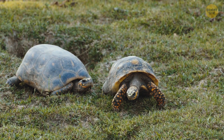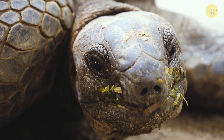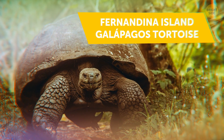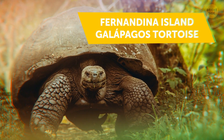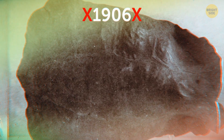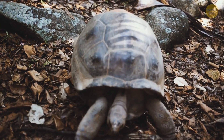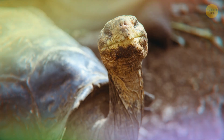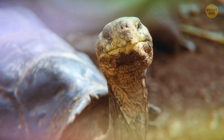Are you a fan of tortoises? You will be when you take a look at this huge beauty — it's called the Fernandina Island Galapagos tortoise. It hasn't been seen since 1906. But on February 17, 2019, we were finally able to look at one of these beautiful creatures.